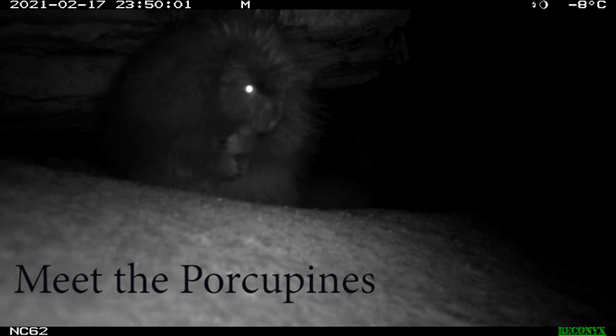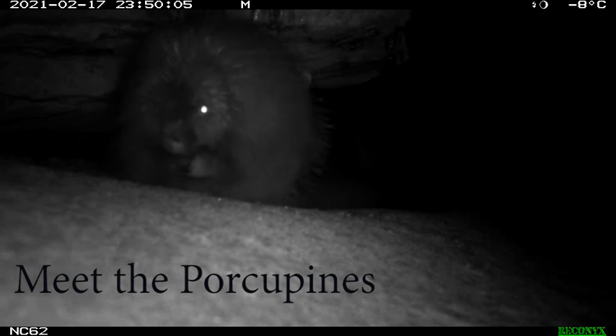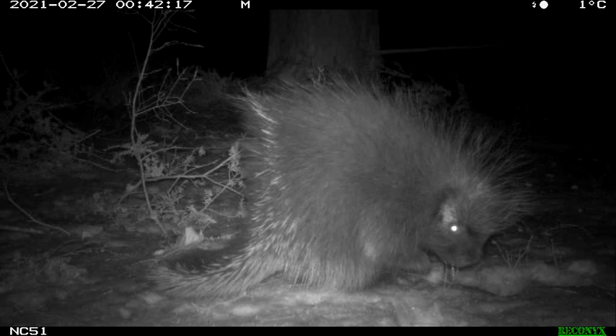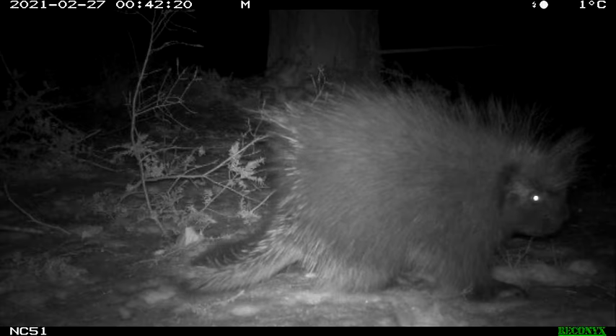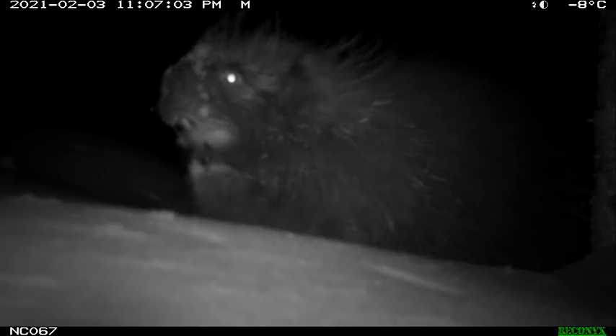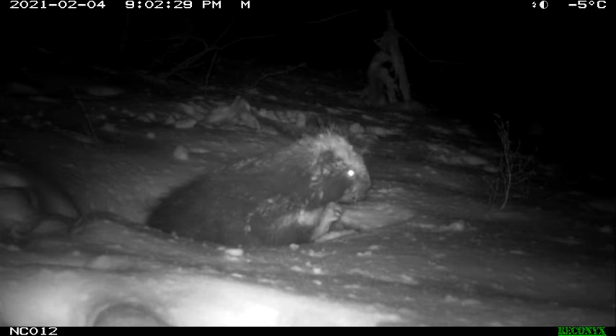Let's meet the porcupines. This one is coming out of a cave den. Here you can see one with its spines up — they can raise or lower them depending on how alert they are. They're pretty funny-looking. I really enjoyed some of these close-up shots we got. This guy in particular kind of looks like a gremlin to me — like some kind of snow gremlin.